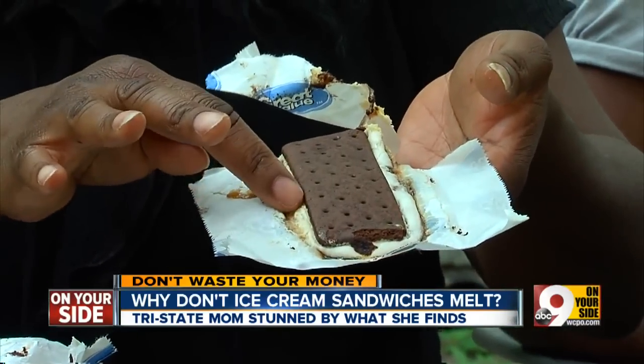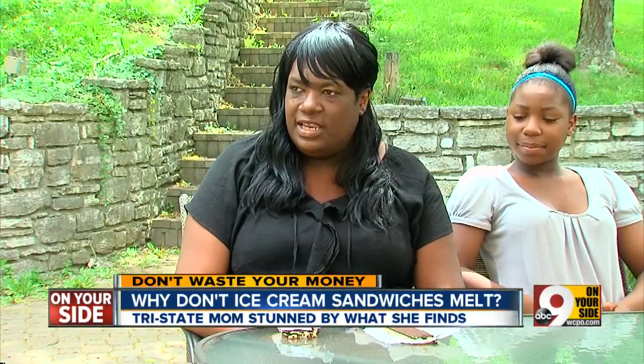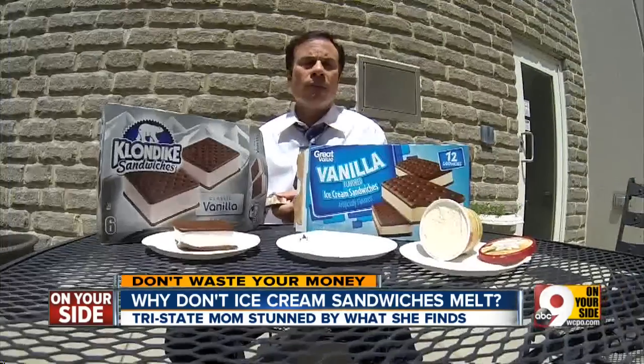She grabbed a second sandwich and left it out overnight — same results. On Monday she came out and there was still ice cream there. So she thought to herself: what am I feeding my children?